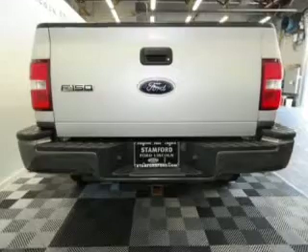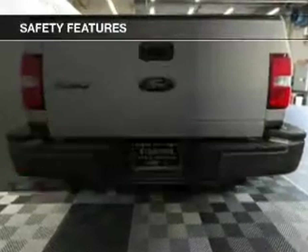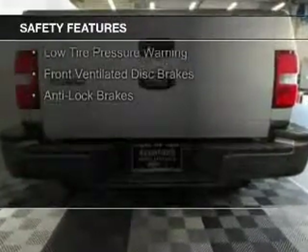Additional features include an MP3 player, privacy glass, and air conditioning. Safety was made a priority with these features.